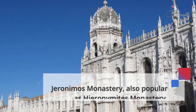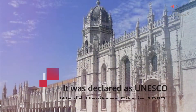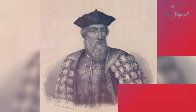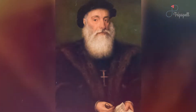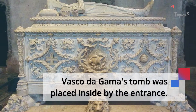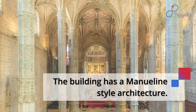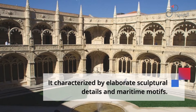Jerónimos Monastery, also popular as Hieronymites Monastery, was declared a UNESCO World Heritage Site in 1983. It was built to commemorate Vasco da Gama's voyage, and Vasco da Gama's tomb was placed inside by the entrance. The building has a Manueline-style architecture, characterized by elaborate sculptural details and maritime motifs.